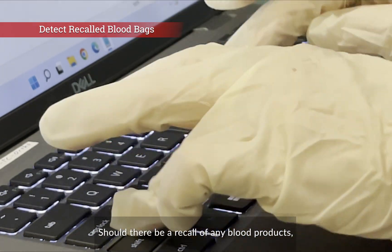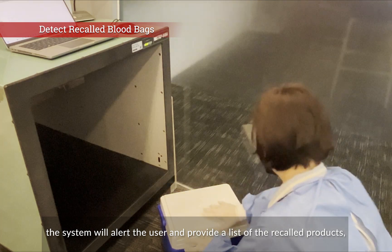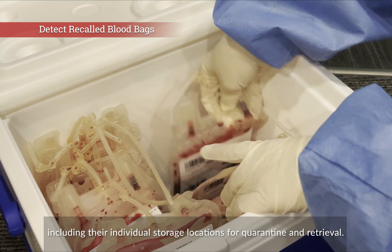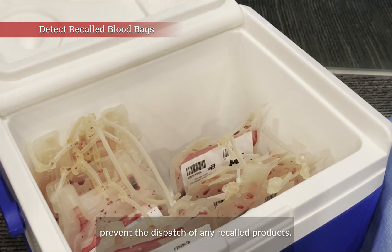Should there be a recall of any blood products, the system will alert the user and provide a list of the recalled products, including their individual storage locations for quarantine and retrieval. The system will also automatically prevent the dispatch of any recalled products.